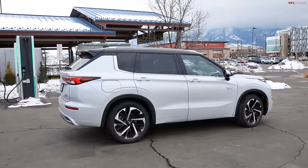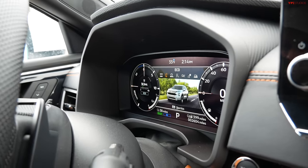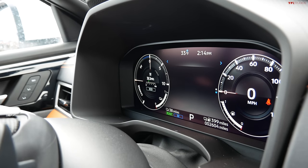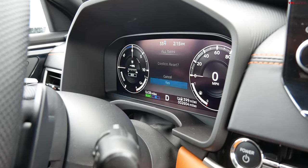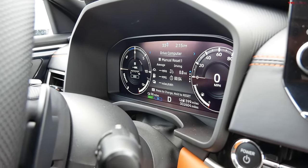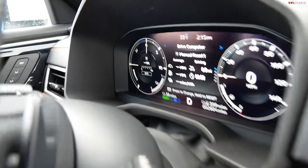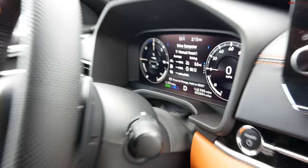We've selected EV only mode. It says 38 miles already with 91% charge. So it wants to go further. We're resetting our trip meter — zero miles, and 38 miles according to the estimator on the vehicle. Let's go.